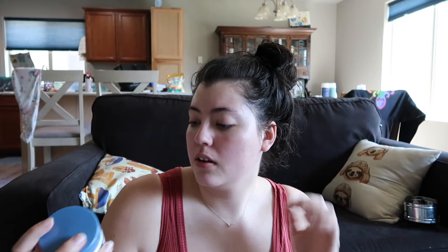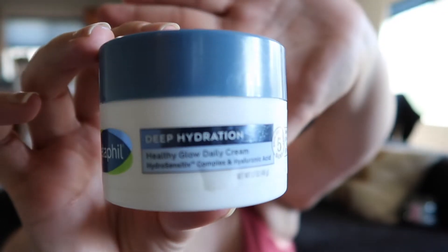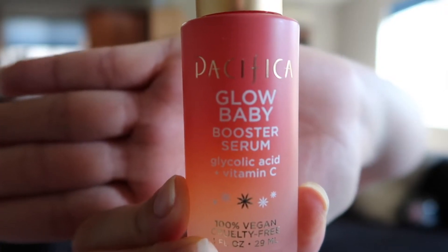I did already put on sunscreen, Native SPF 30. And then I put Cetaphil Dehydration Moisturizer. I'm also gonna put on this serum, Pacifica Glow Baby Booster Serum, because I want a really glowy look today.